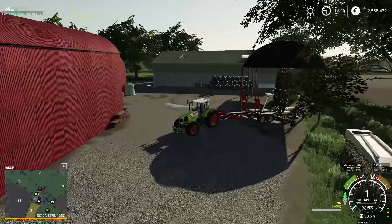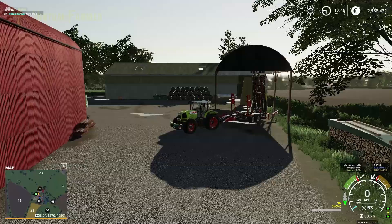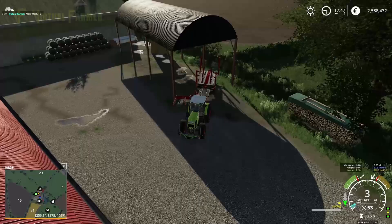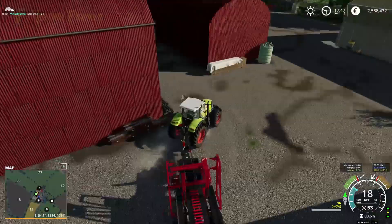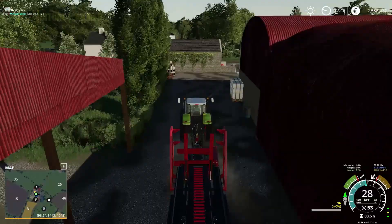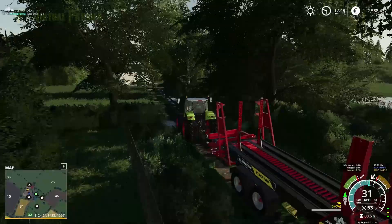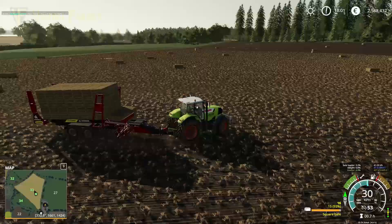Those bales are going to go over — and I wasn't paying attention to my trailer, so while I can unfold the trailer in there I need to fold it back down before going any further. I don't think that is the best place for us to be doing this. I think we might put the subsequent ones somewhere else and get those ones moved when we get something to handle the bales with — I'll be amazed if that stack hasn't fallen over when we reload the map.